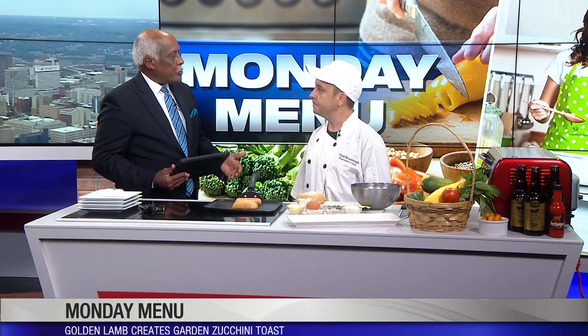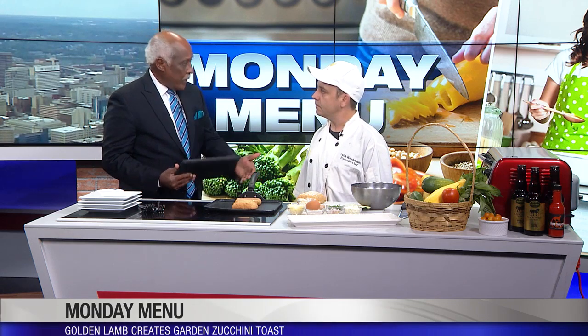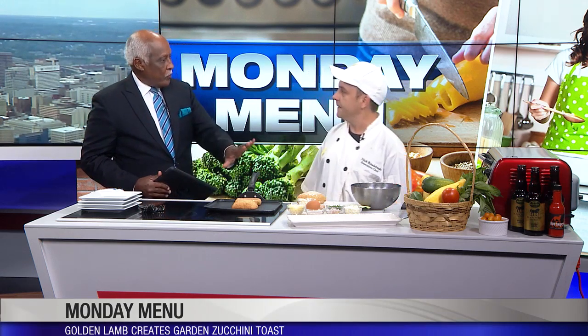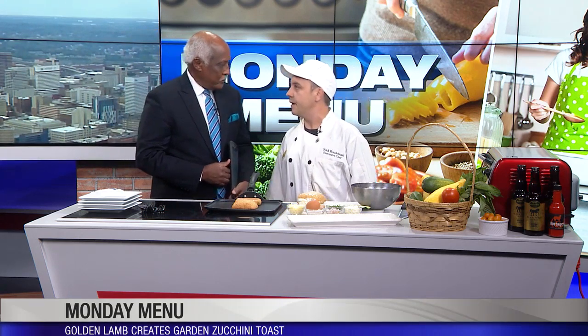This time of year when it's really hot, people are looking for things that are not quite as protein heavy. This is a way to do it for a Meatless Monday kind of thing. It's fun for kids — you can even get them involved with it at home.